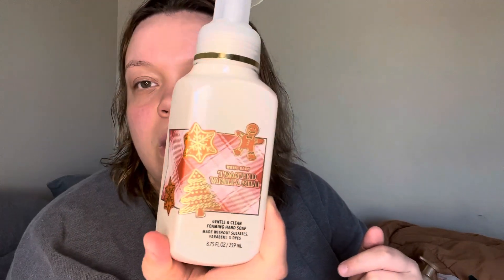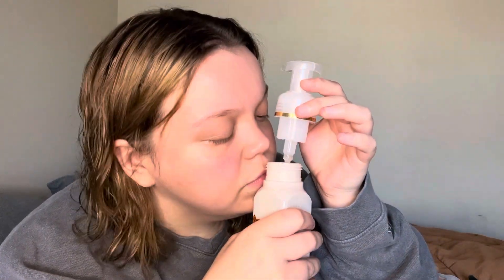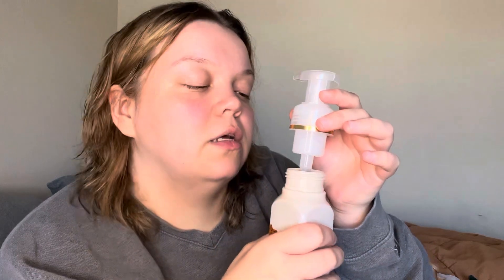Another one I got is the Toasted Vanilla Chai. The fragrance notes are Whipped Vanilla, Spun Sugar, and Winter Spice — and this one also smells really good. I really love the smell of anything chai. It kind of gives me gingerbread — spicy and creamy. That's what it gives me.